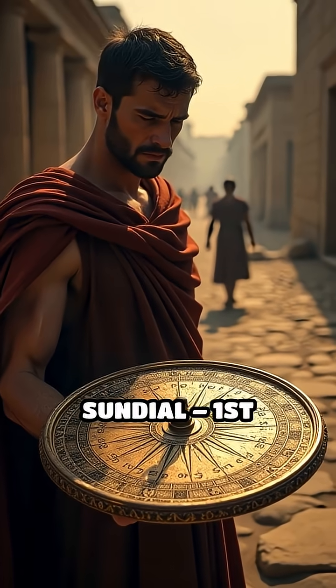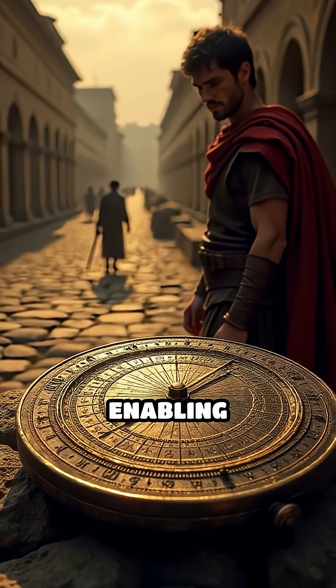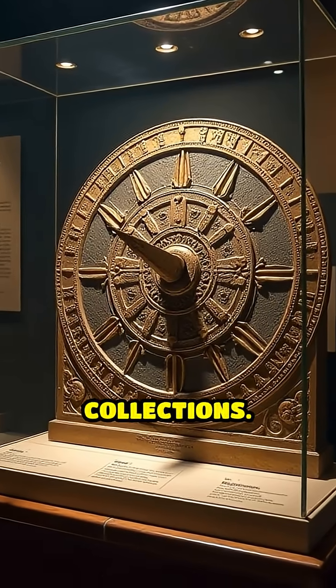Number 2: Roman portable sundial, 1st century BC. Romans developed compact, adjustable sundials, enabling travelers to measure time across different latitudes. Some examples survive today in museum collections.